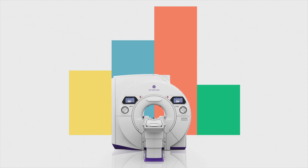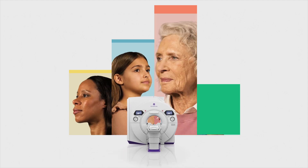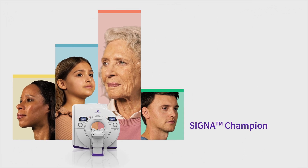So join us in our quest to create unparalleled access to exceptional diagnostic precision and uncompromised comfort for each and every patient. Signet Champion — for all.